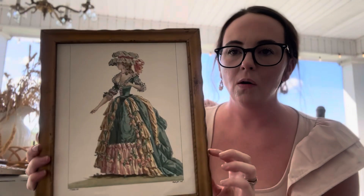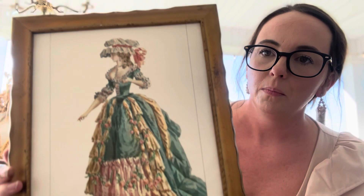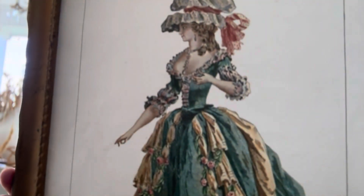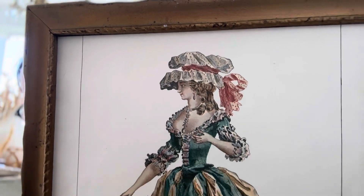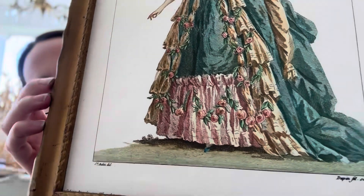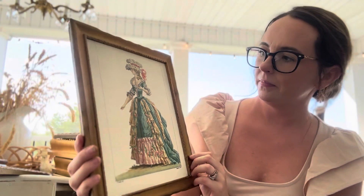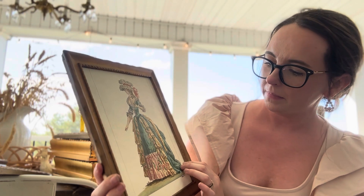This is going to go in my booth, probably. It's a really pretty picture of this Victorian style lady. And it was only $4.75. It's really pretty.